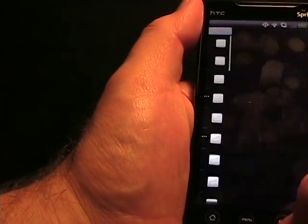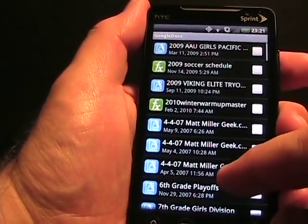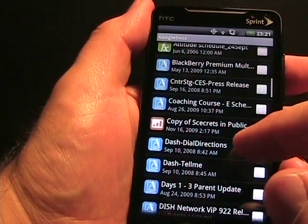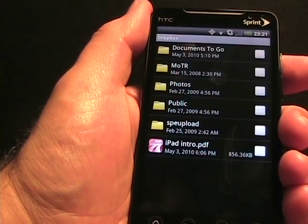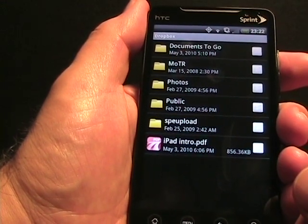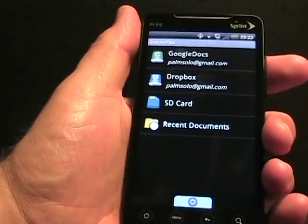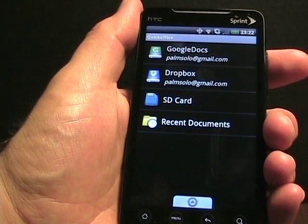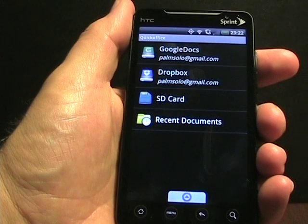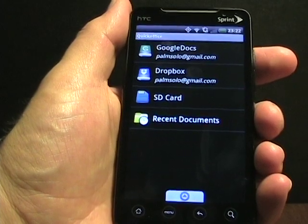Let me jump back to the cloud storage. Say I had Google Docs set up — I tap on that and there's a list of Word and Excel files. It even lets you get into PowerPoint. On Dropbox, I don't have very many files — there's a PDF, and you can use it as a PDF viewer as well. It's kind of nice to be able to access these cloud storage documents. Editing is currently a bit limited, but I'm sure there will be updates along the way. The great thing about competition with clients such as DataViz Documents To Go is that it can get better over time. Thanks for watching, everybody — I'll see you in the next video!